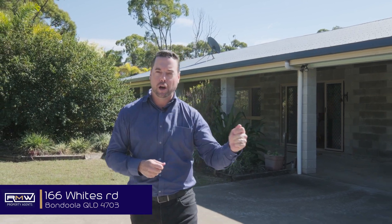Situated in a fantastic location with easy access back to Rockhampton or into Yeppoon, this is 166 Whites Road, Bondoola. Just under two and a half acres with over 100,000 litres of rainwater storage, five kilowatts solar, and a large rock block core filled home with usable land. Just wait till you see inside.